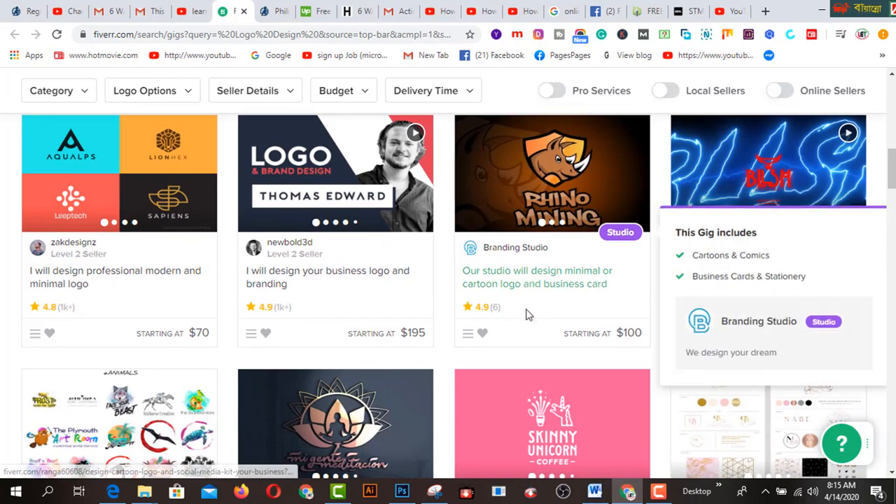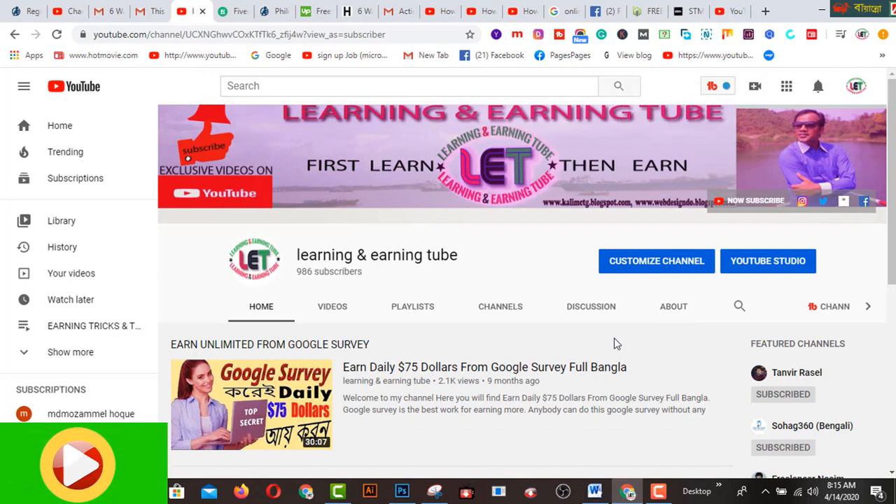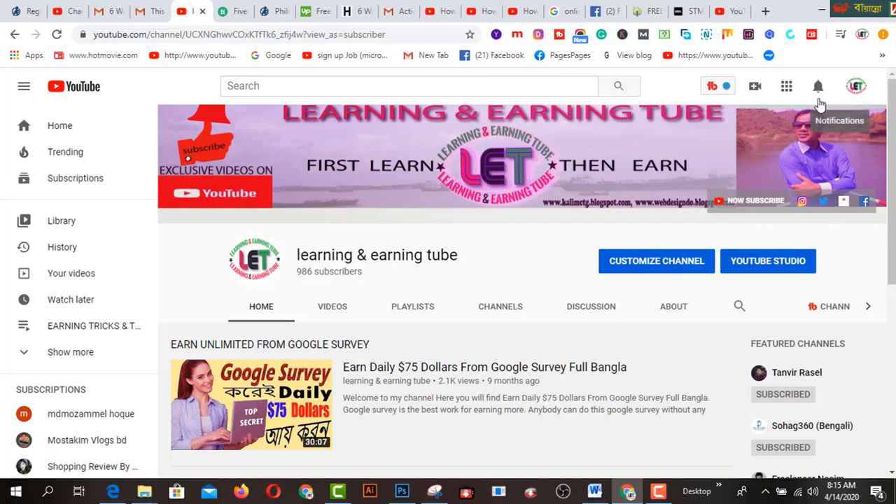Before starting this video, I totally request you to watch my previous videos from my YouTube channel, where you'll find all types of learning-related videos on graphic design. Click subscribe and click the bell button. Now let's get started.